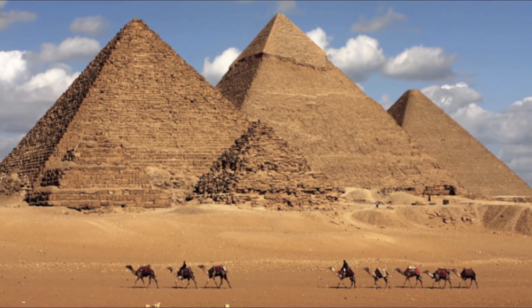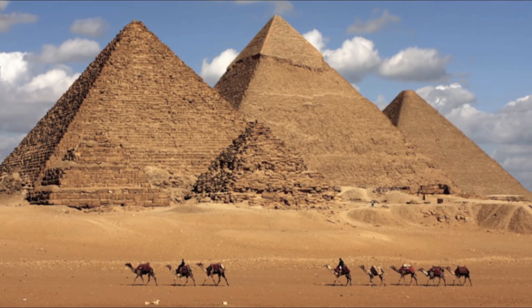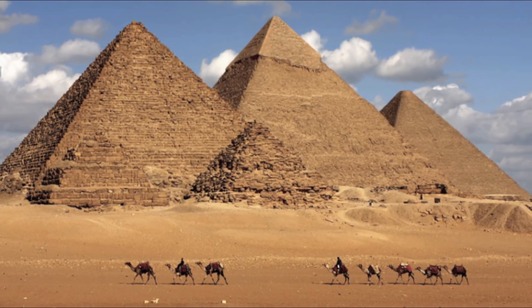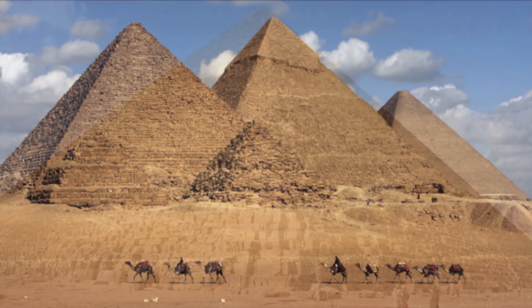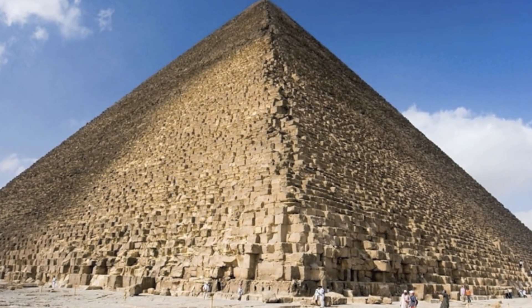The Great Pyramid is a true masterpiece and has rightly earned the title of a wonder. It was built with such precision that our current technology cannot replicate it. There are so many interesting facts about this pyramid that it baffles archaeologists, scientists, astronomers and tourists.